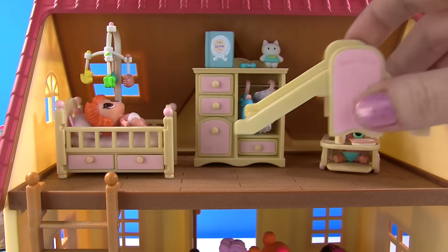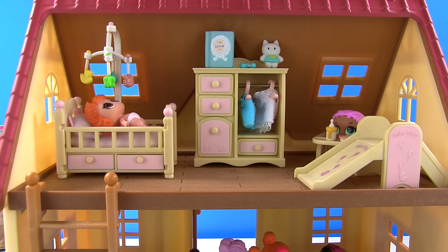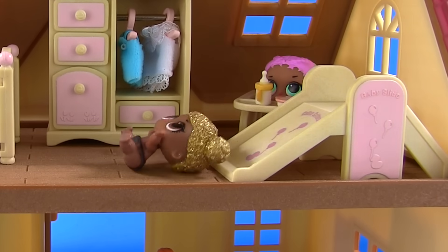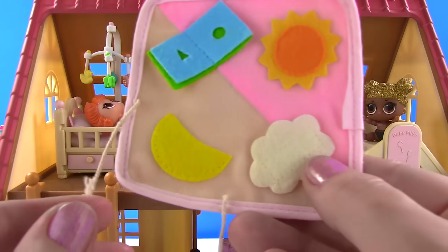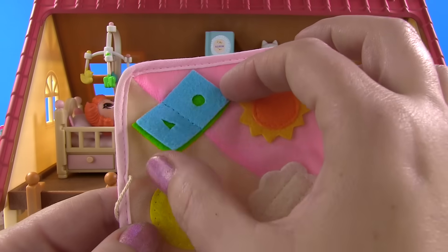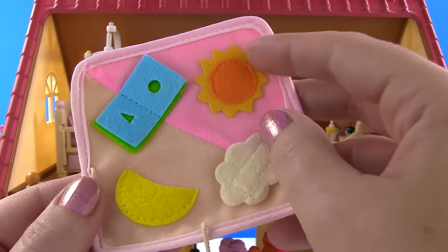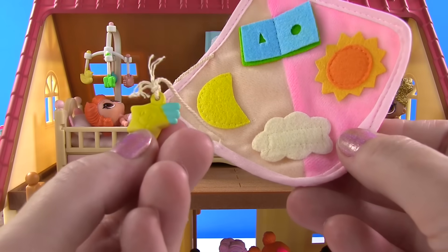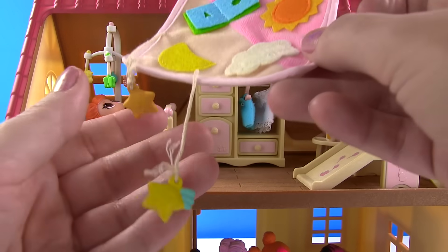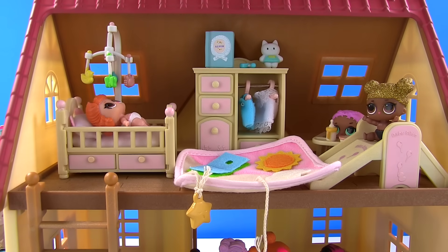And look, there's even a little slide we can put in here for babies to slide down and have so much fun! And speaking of fun, look at this little play mat we have. It has a book so you can turn the pages and learn shapes like circle and triangle. It has a little sun, a moon, a cloud, and stars are hanging on it. We'll put that on the floor.